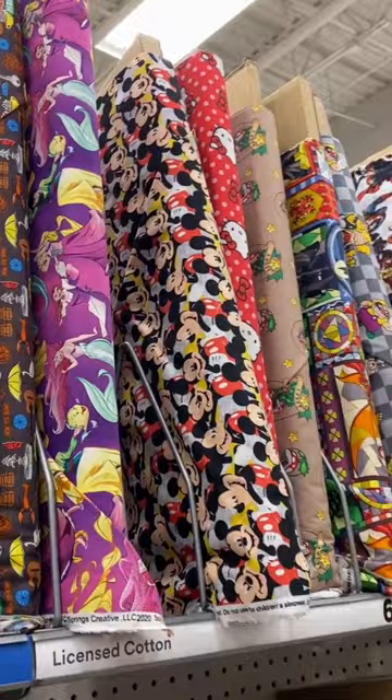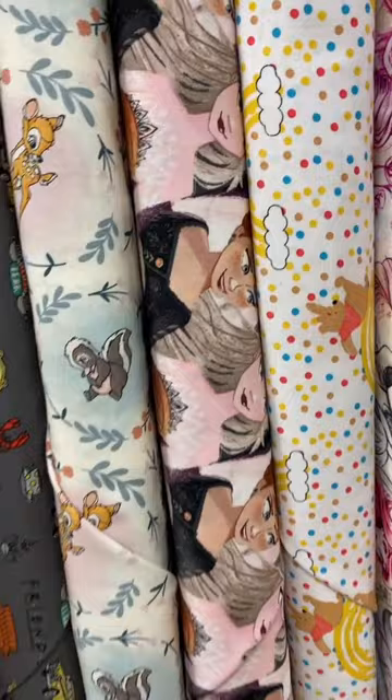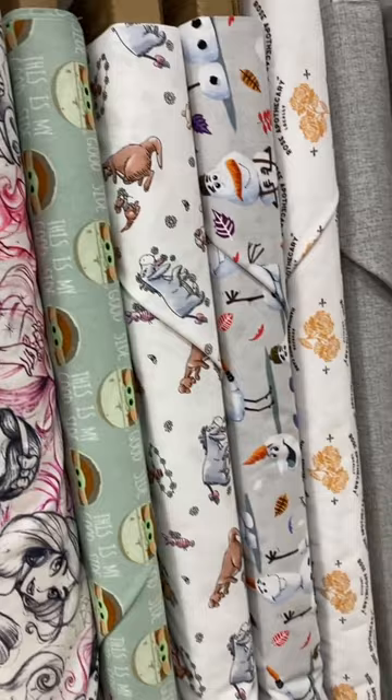They have so much Disney stuff — I had no idea they had any of these fabrics here before. Oh my gosh. Look, there's Frozen, Winnie the Pooh, some more princesses. Oh my goodness, they have so many Disney ones here.